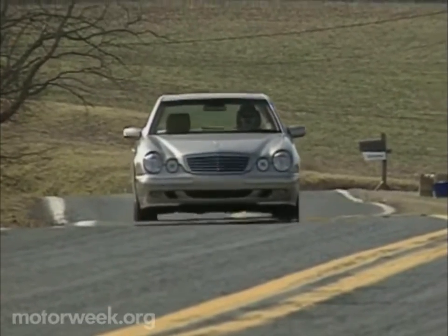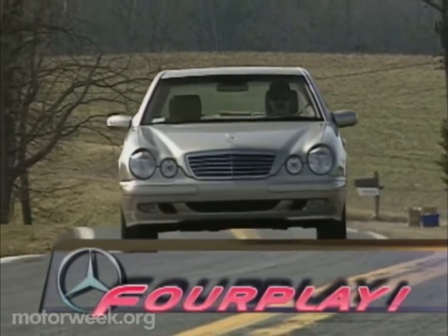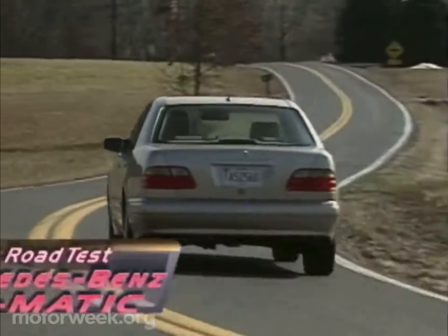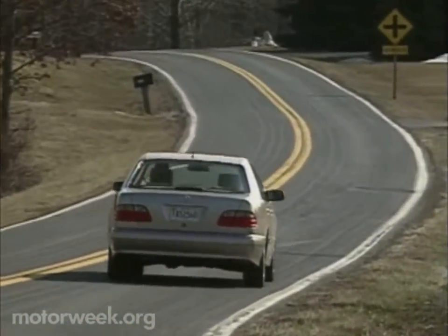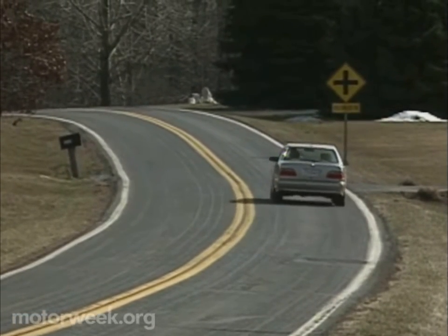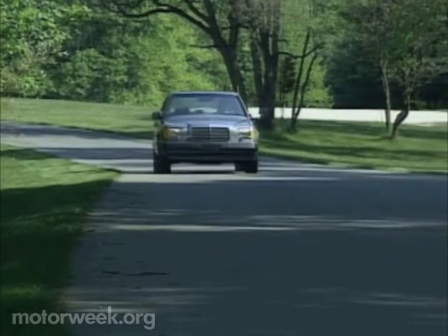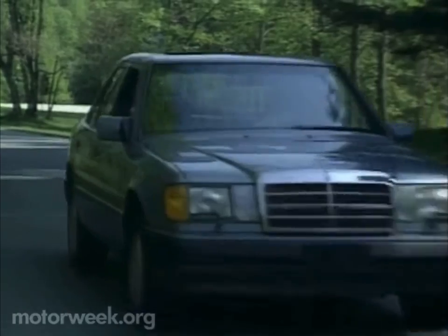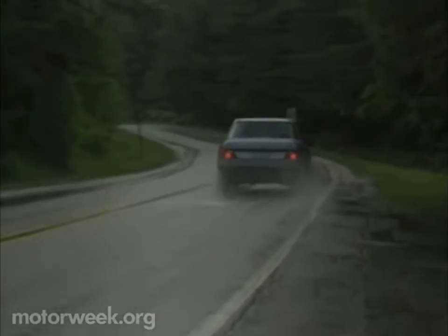It was 1990 when we last encountered the Mercedes-Benz 4Matic system while testing a 300E sedan. We liked it then and were happy to say those highly favorable impressions carry over to this 2000 model E320. But much has changed in those ten years, as in typical German fashion, both the car and the 4Matic system have been tweaked and refined in pursuit of perfection.